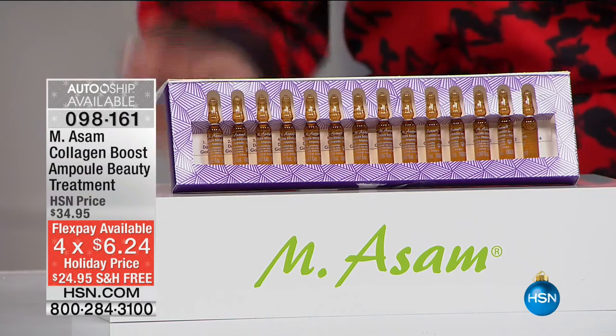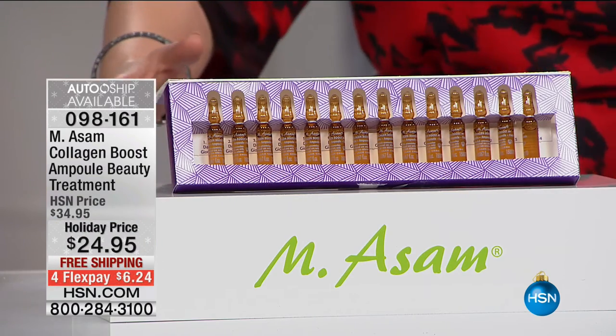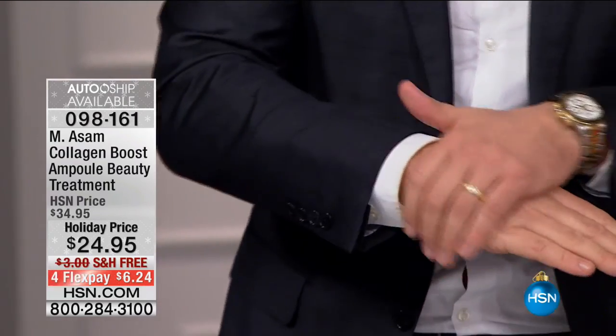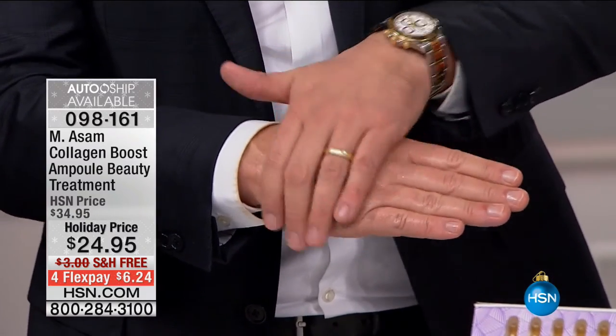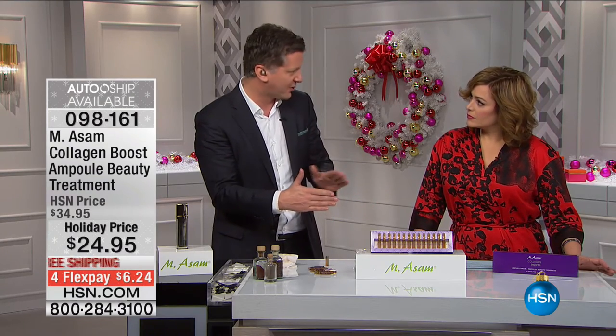This is a skincare secret that many European women have used all their lives — twice or three times a year. The only way to have this massive concentration is to pack it in glass ampoules. To break them: use a tissue, hold it, and break at the pre-scored point — then apply to your face, neck, and décolleté. Not greasy at all. You can use these with any other skincare line you're already using — it's just that boost of collagen.